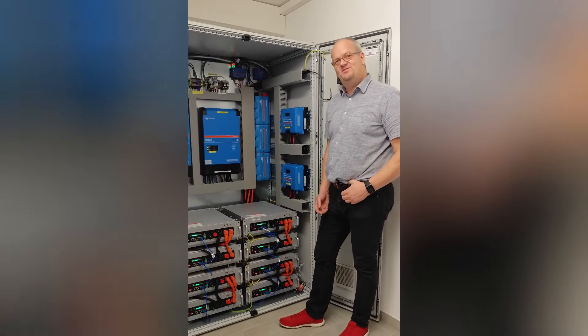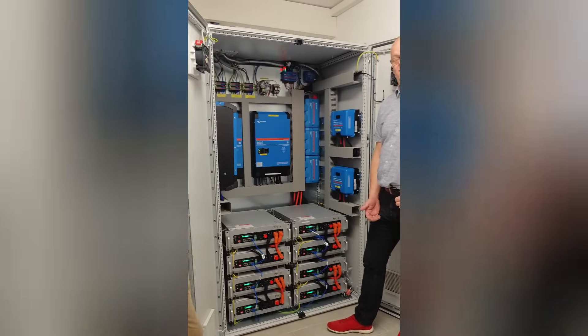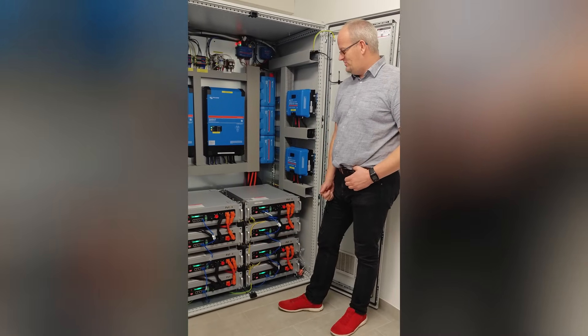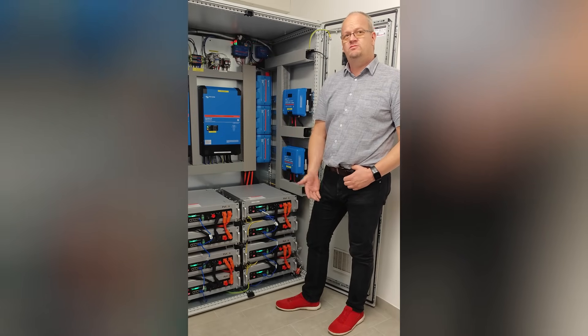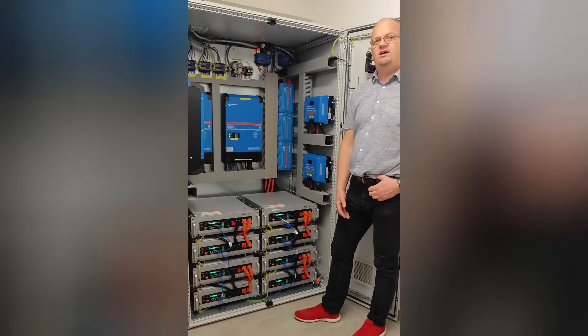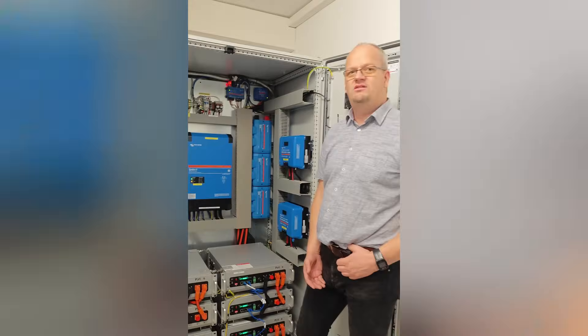Welcome again in Upper Austria. Now we see a residential installation of Mr. Buda. He is the homeowner, with an installation of 40 kilowatt hours of battery storage and 34 kilowatt peak PV installed.